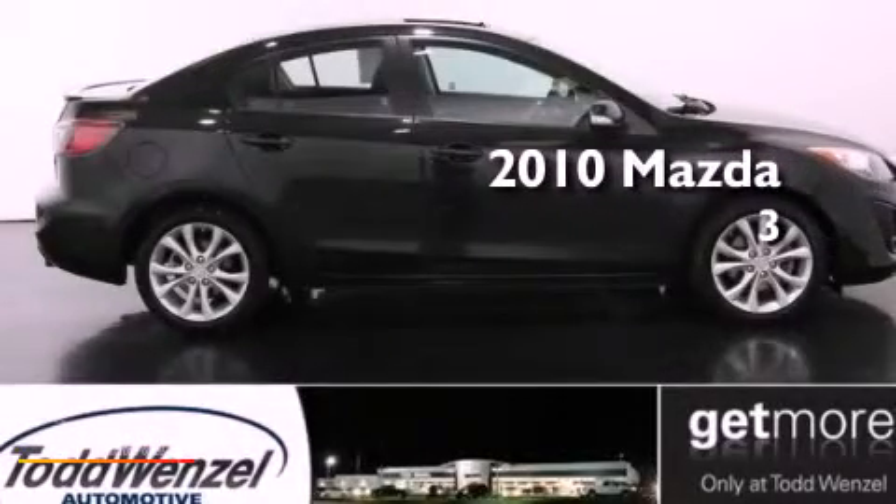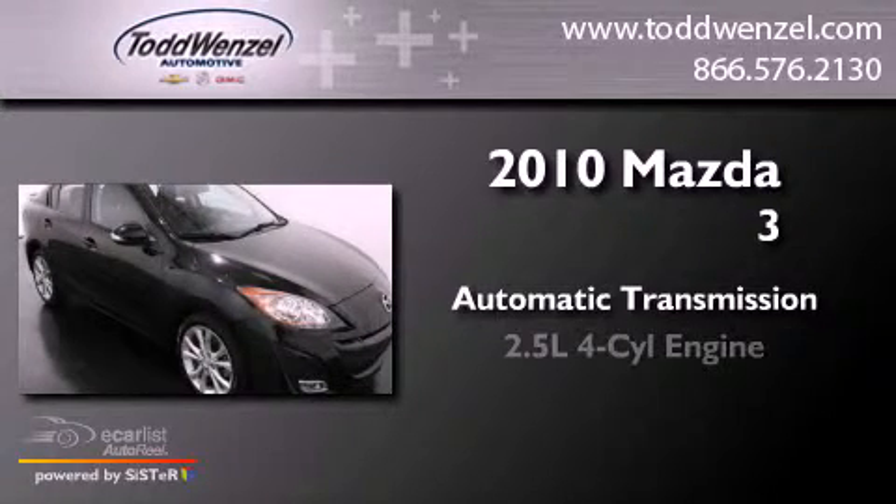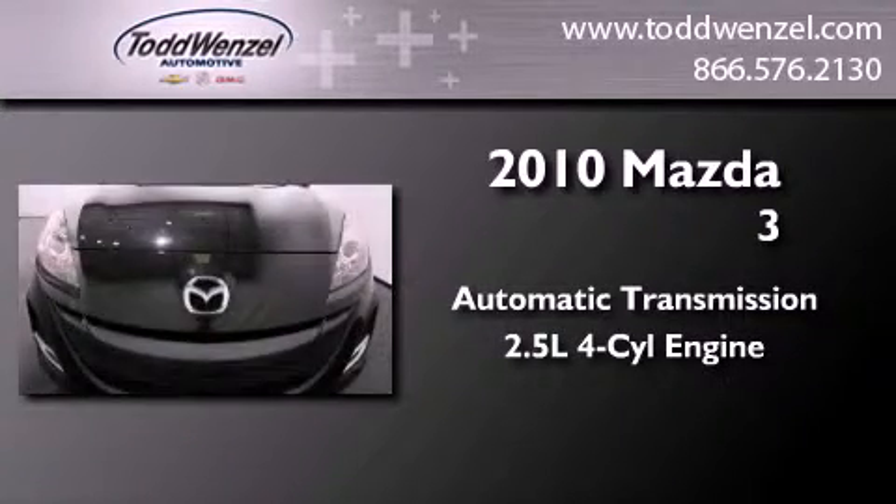This is a 2010 Mazda 3. This compact has an automatic transmission and an inline four-cylinder engine.